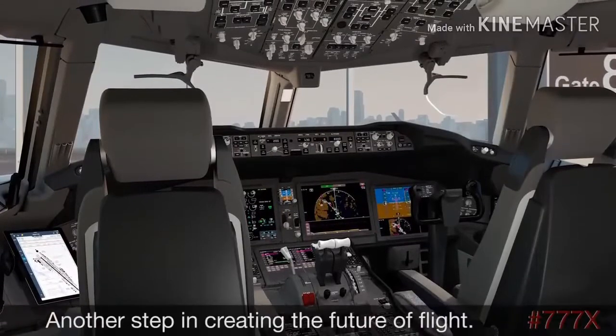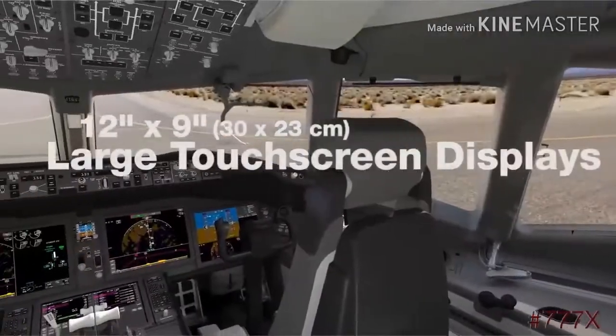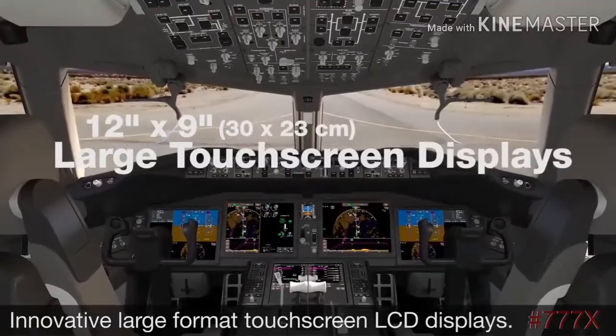Another step in creating the future of flight, the world is getting a glimpse of what the 777X flight deck will look like — a first in commercial aviation. Innovative, large-format touchscreen displays.